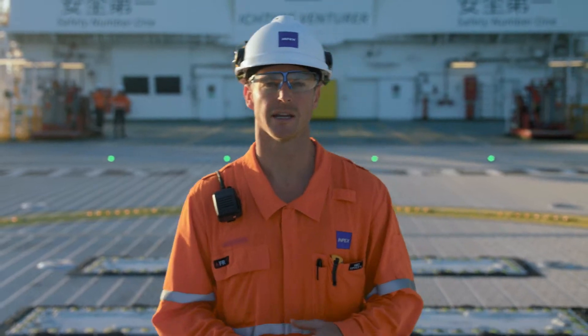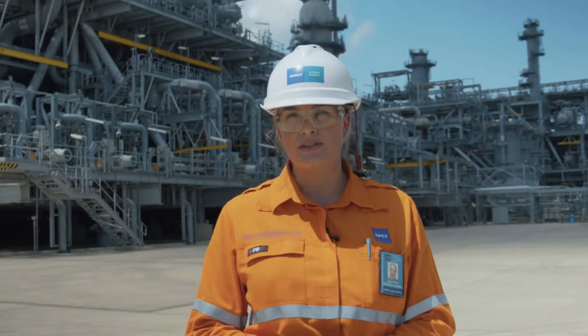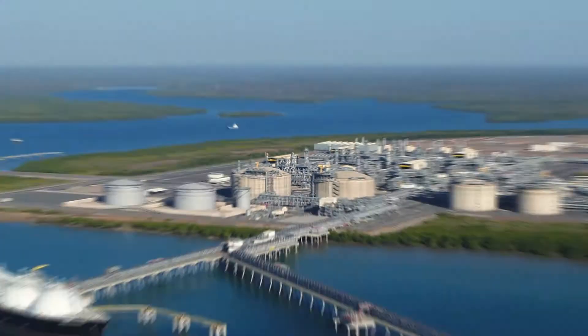Welcome to ICHTHUS LNG, one of the largest and most complex liquefied natural gas projects in the world. In fact, we're three mega-projects rolled into one.